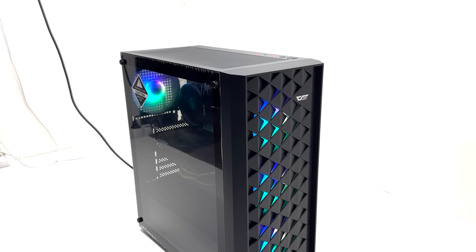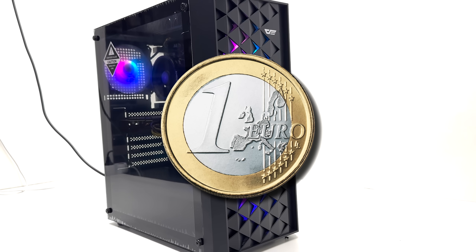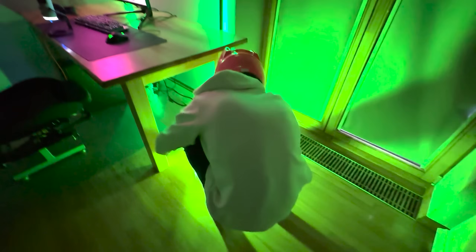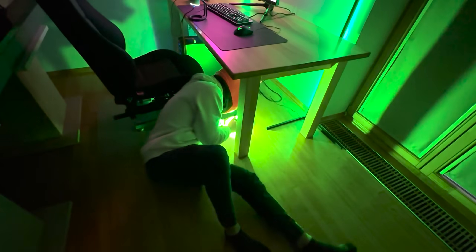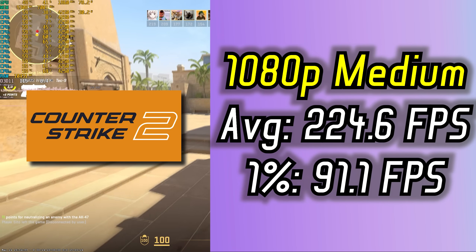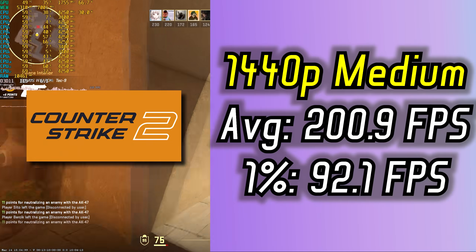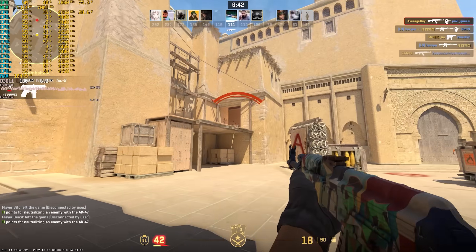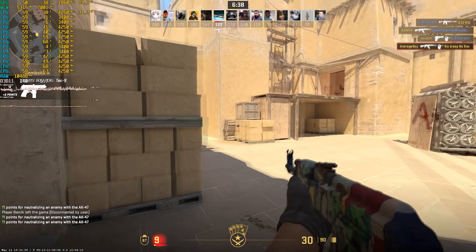After assembling everything, we got a decent looking build with a whopping 1 euro budget to spare. Now, it's time to see if we achieved our objectives. I'm happy to report that on CS2 we definitely did — on 1080p medium settings we got over 200 FPS, and on 1440p medium we just managed to scrape by on the benchmark map. So even at 1440p medium, we achieved our objective.